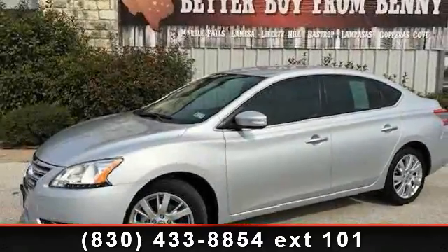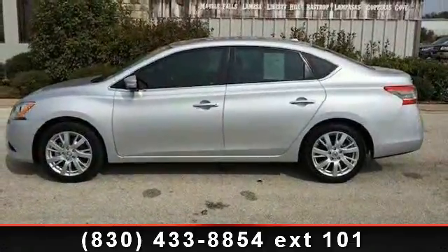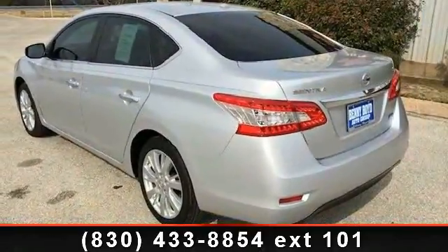Arrive in style with this 2013 Nissan Sentra. If you are looking for a first-rate auto, this one could be yours today. This vehicle comes with a reliable 4-cylinder engine connected to a smooth shifting automatic transmission.